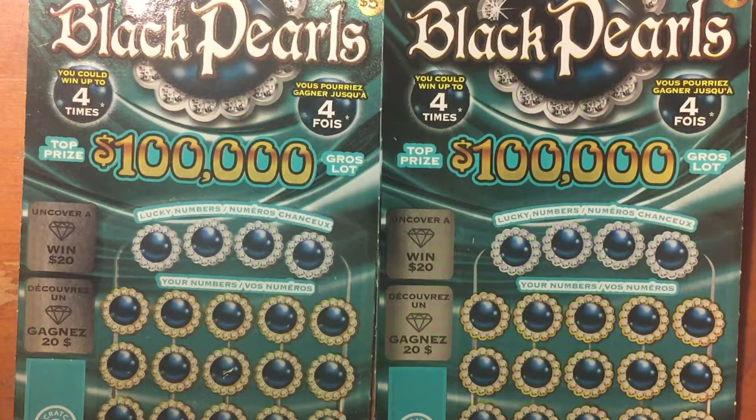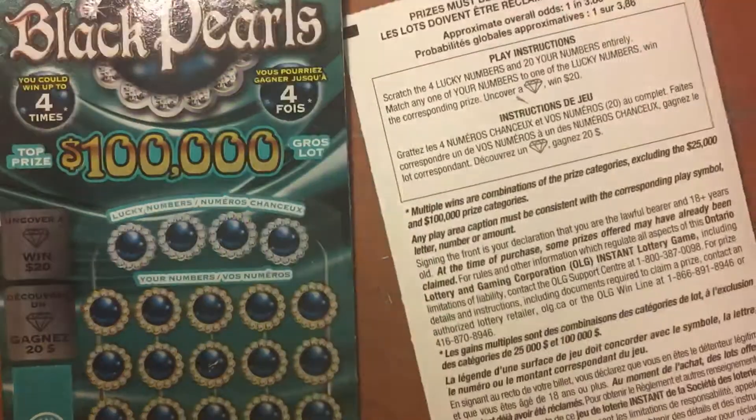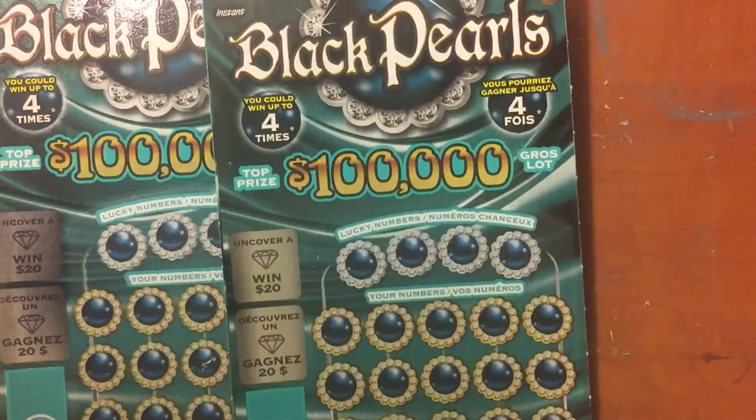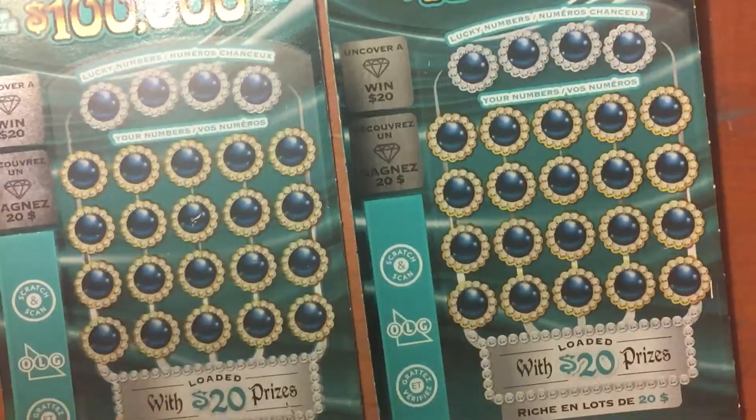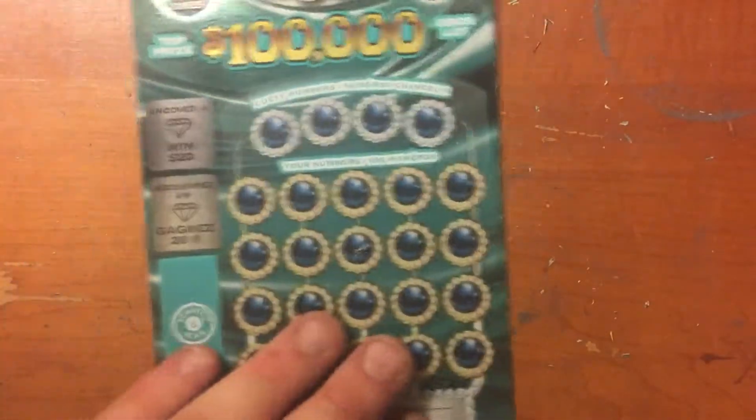Hello fellow YouTubers, Big E Gamer is back and what I have for you is two $5 scratch tickets from the Ontario Lottery called the Black Pearls. Top prize is $100,000. Uncover a diamond symbol win $20 instantly. Overall odds are 1 in 3.86. Ticket number 9 and ticket number 41 from different packs. Let's see how we do.